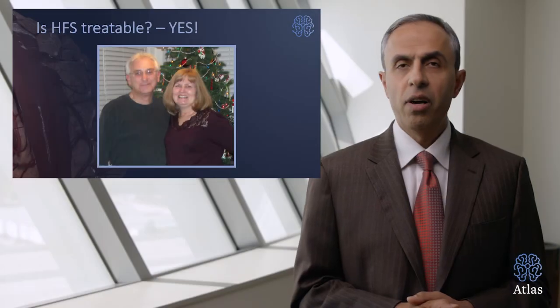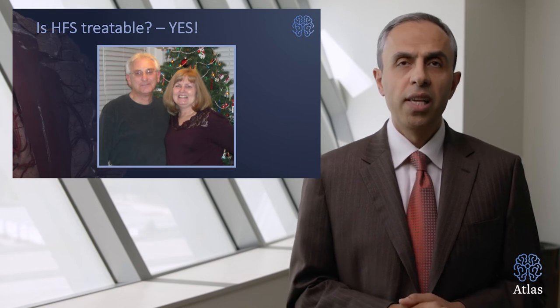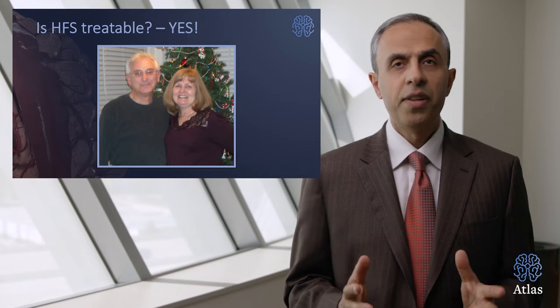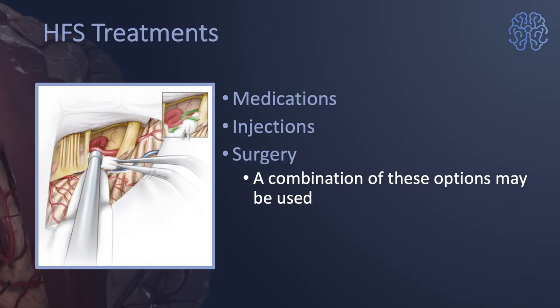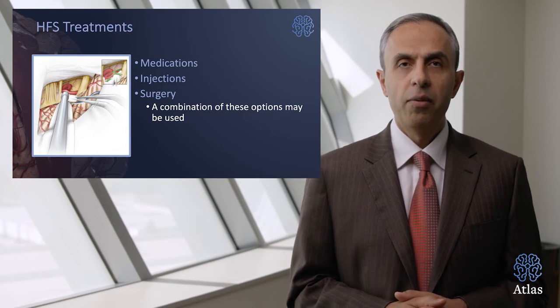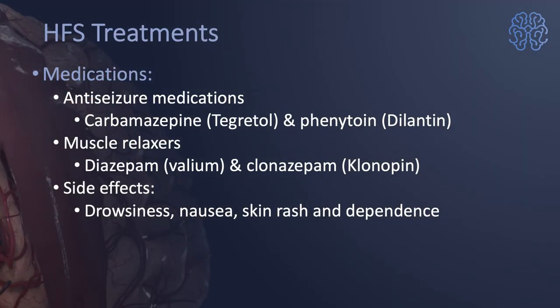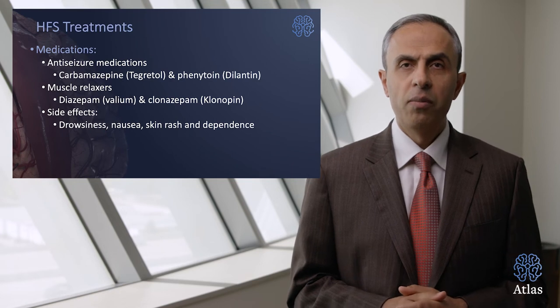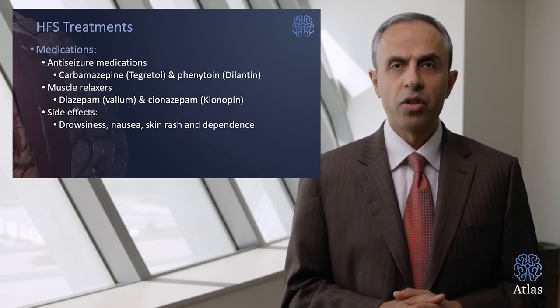The cosmetic recovery is 100%, which can lead to significant improvement in the quality of life of patients. Therefore, treatment should not be delayed. Treatment options include: medications, injections like Botox, surgery, or a combination of these options to treat hemifacial spasm.